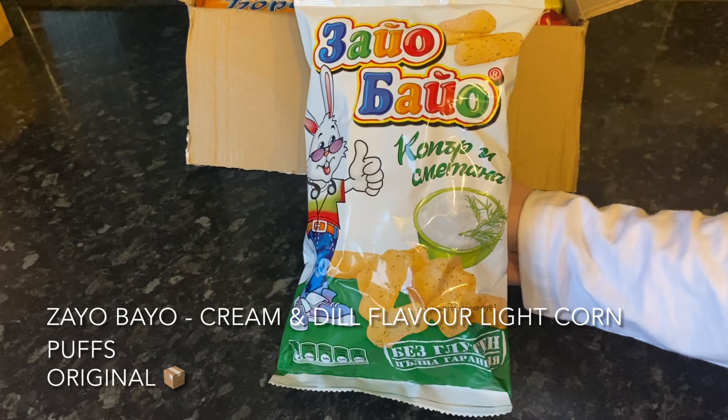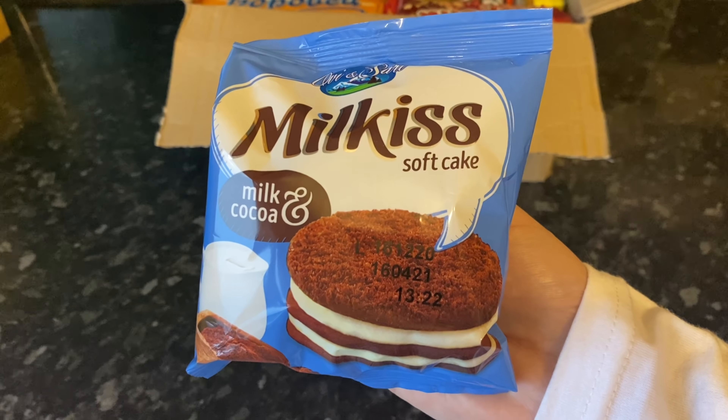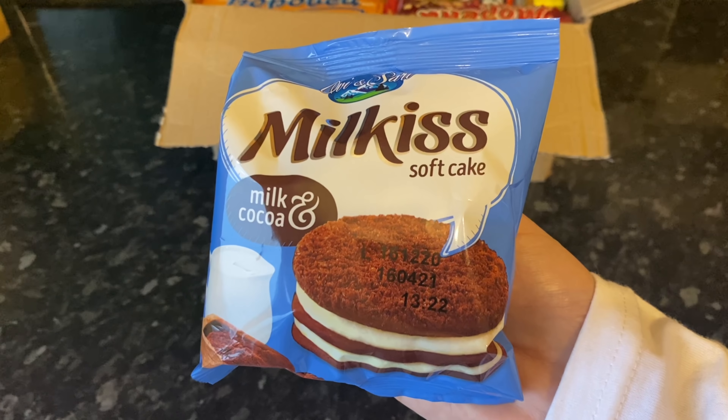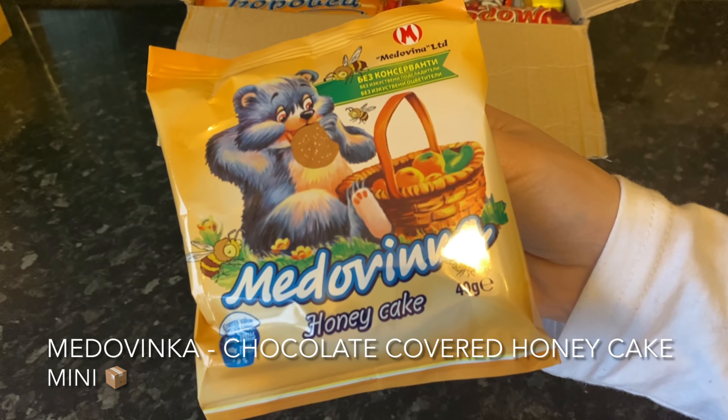Next out the box was another cake — a chocolate cake with three layers, with a creamy white filling sandwiched between them. Another one for the snack drawer! After that we've got a honey cake covered in chocolate. I was quite intrigued by this one so I popped it open to show you — it's a round disc of cake flavoured with honey and covered in chocolate.